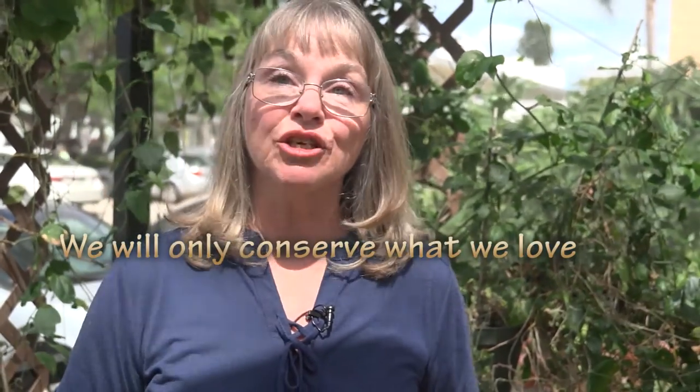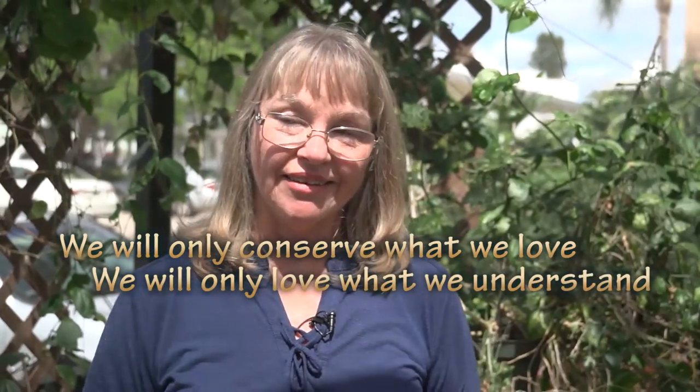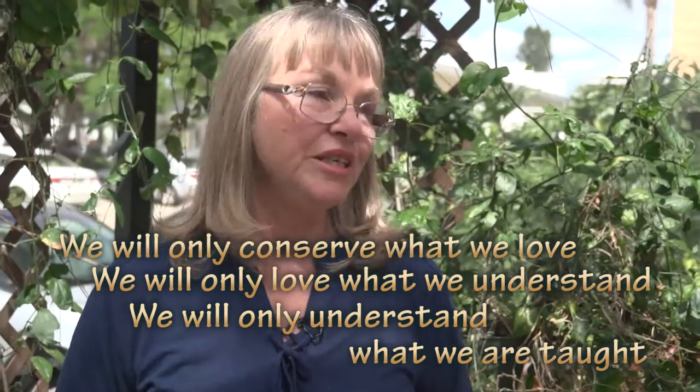If you want to learn about all these fascinating butterflies, the more you learn the more you love. There's a quote I saw at a lecture from Baba Dayum: 'We will only conserve what we love. We will only love what we understand, and we will only understand what we are taught.' And that's what we do here.